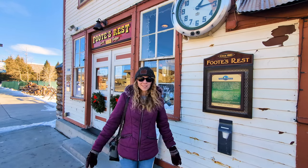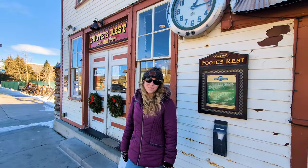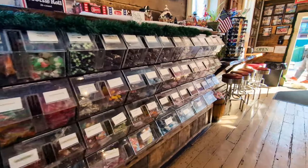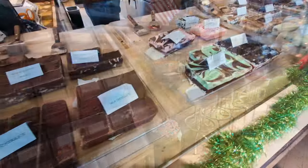And welcome to our third and final stop, Frisco, where we're in front of Flitz Rest, which is our favorite sweet shop. Flitz Rest has been around since the 1870s. It started as a place for miners to weigh their gold, then it was a post office, and now it's one of Frisco's most popular sweet shops.